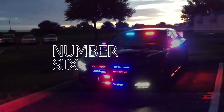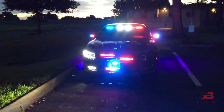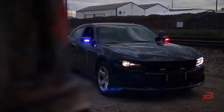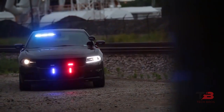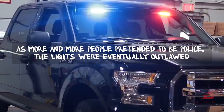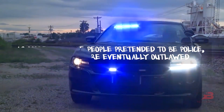6. LED Police Lights. Many people were impersonating the police using LED police lights, and these lights were employed in several incidents of criminality. As more and more people pretended to be police, the lights were eventually outlawed. Nobody can use or purchase them anymore.